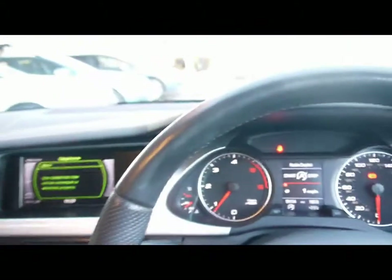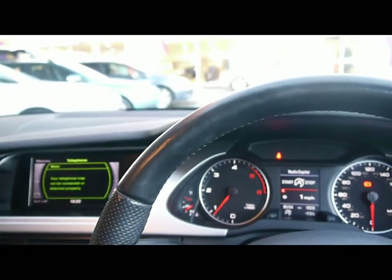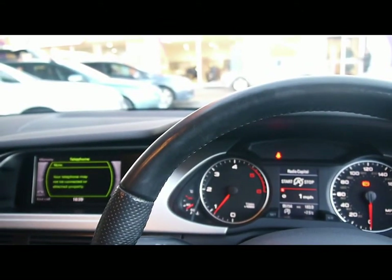All the cars are RAC inspected and price checked on a weekly basis. If you'd like any more information, please don't hesitate to give us a call. Thanks for watching.